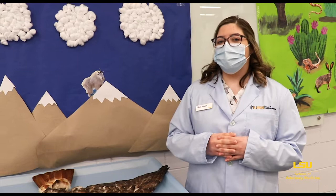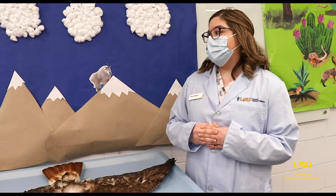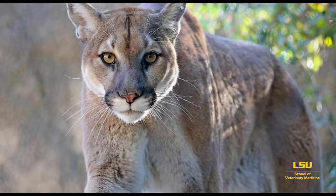The next animal we're going to talk about is the mountain lion, or the cougar. They can run up to 45 miles per hour and can jump over 15 feet high. One cool thing about the mountain lion is that its babies are born with spots and blue eyes, but both of those disappear as they get older.